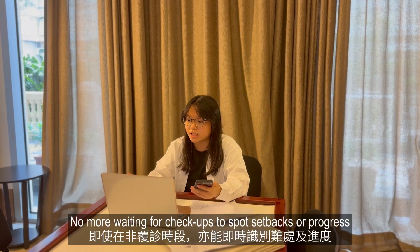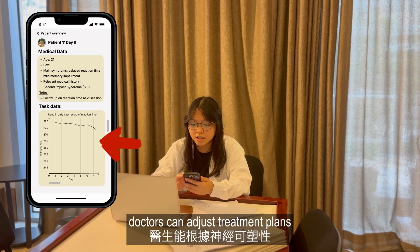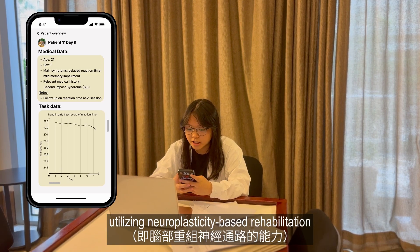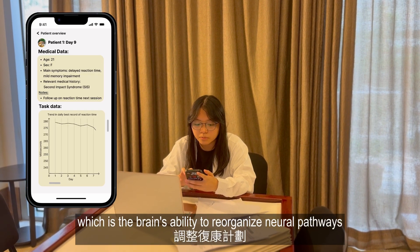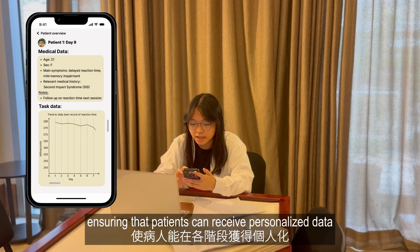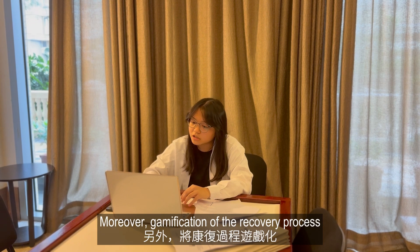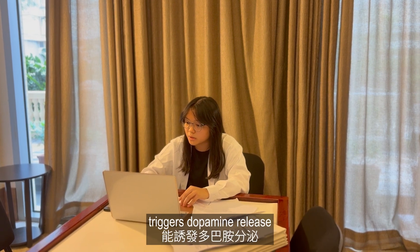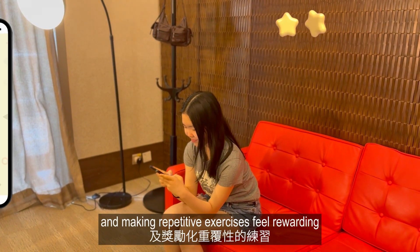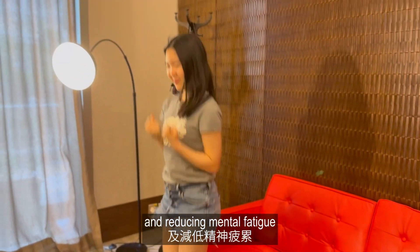No more waiting for checkups to spot setbacks or progress. With real-time information, doctors can adjust treatment plans utilizing neuroplasticity-based rehabilitation, which is the brain's ability to reorganize neural pathways, ensuring that patients can receive personalized and effective care at every stage. Moreover, gamification of the recovery process triggers dopamine release, thus reinforcing positive behaviors and making repetitive exercises feel rewarding, all while lowering cortisol levels and reducing mental fatigue.